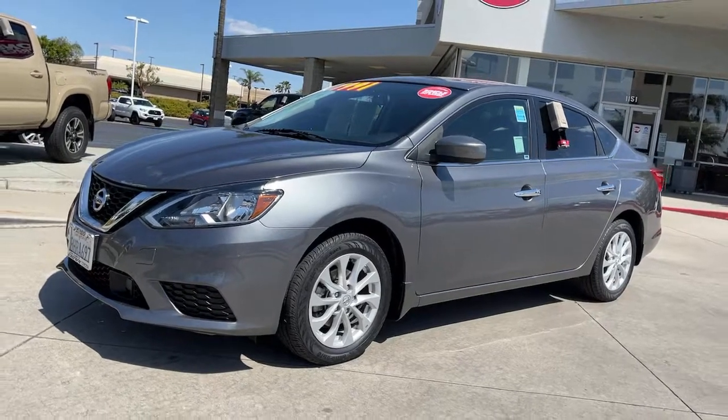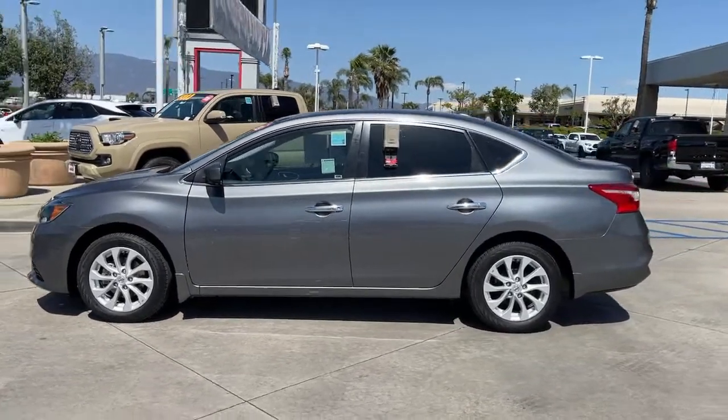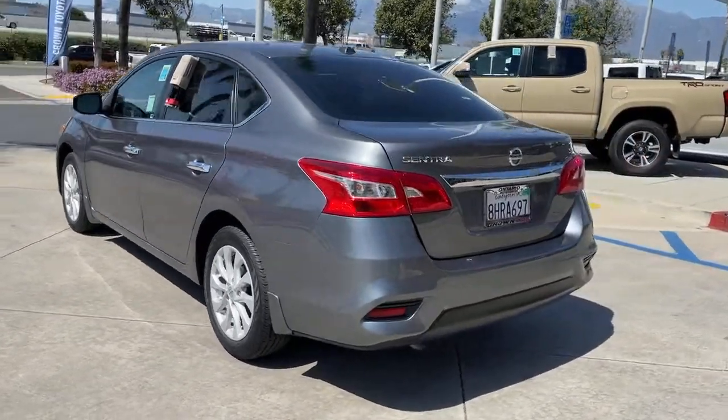Look no further than the 2019 Nissan Sentra. This vehicle still has fewer than 25,000 miles on the clock, so it won't last long. This roomy Sentra makes your daily drive fun, comfortable, and convenient.